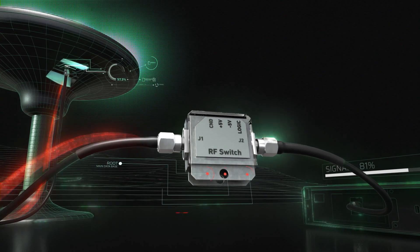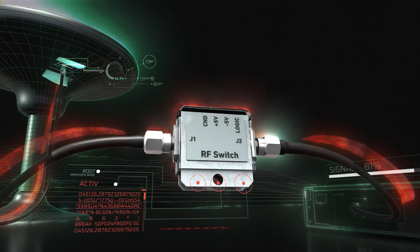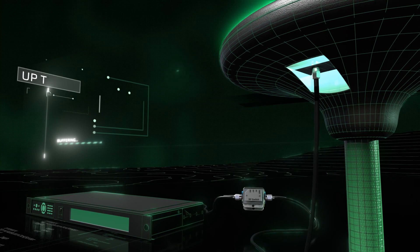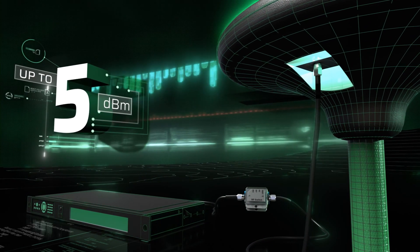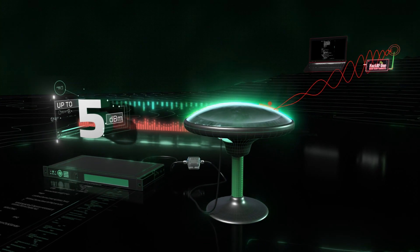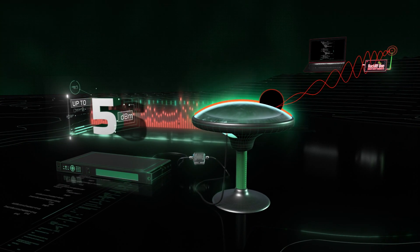You might suppose any RF switch can be utilized for that matter, yet this is not the case. The maximum output power of a standard GNSS antenna can reach up to 5 dBm. This may ensure in case of military-grade spoofing or even when a low-power SDR is near the GNSS antenna.